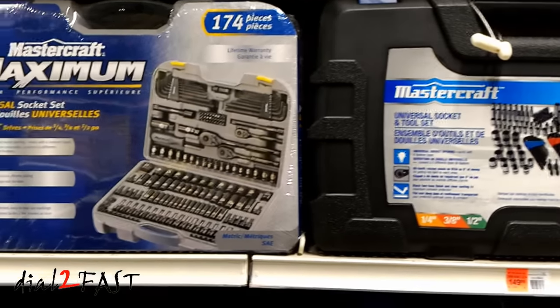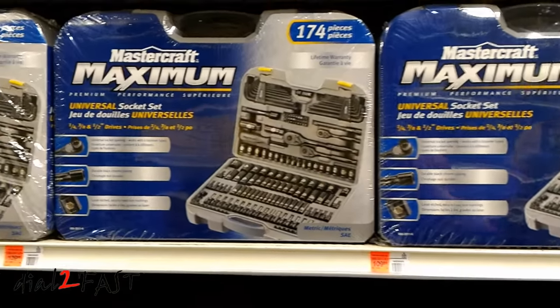Many of their hand tools, such as the socket sets, carry a lifetime warranty.